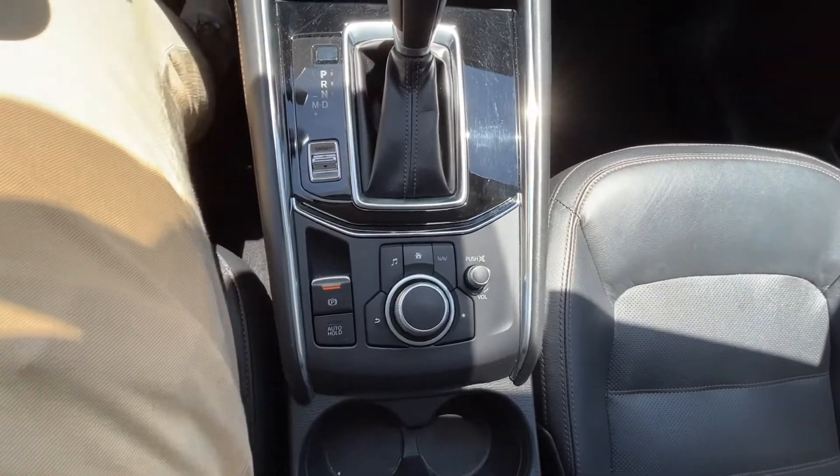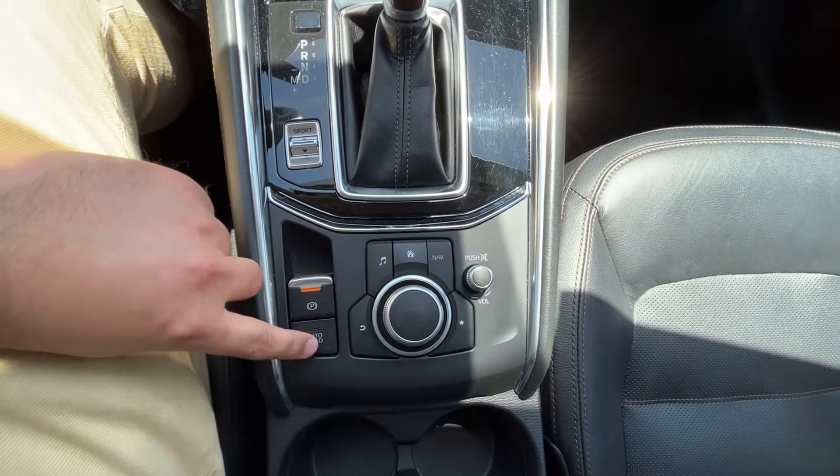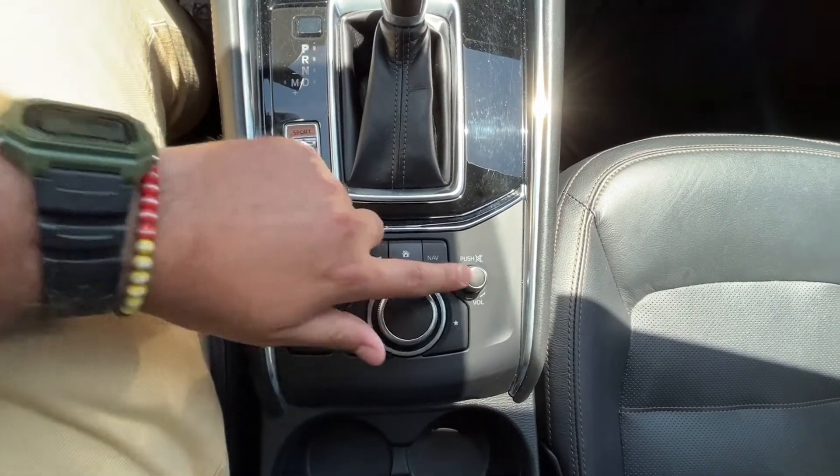Here's a look at some of your buttons here. You have your sport mode button, electronic parking brake with auto hold feature, shortcut buttons, your commander control, and your volume knob.